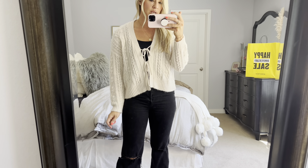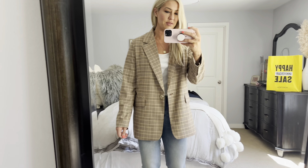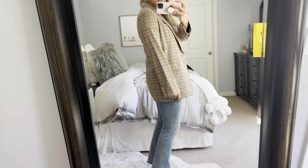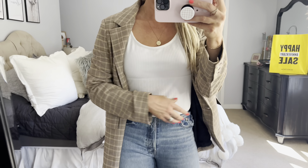I paired it with black jeans from last year's sale and the Marc Fisher booties that I always talk about — love them, they're on sale. They come in white too, so you could do a look with a creamy white booty, some cropped jeans, and this over a cream or white tank. Lots of good options.